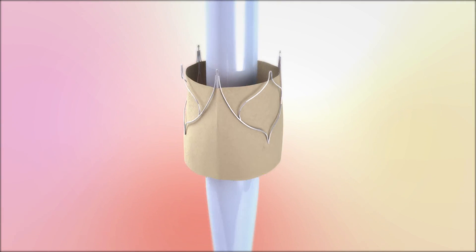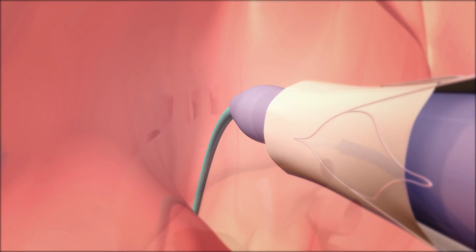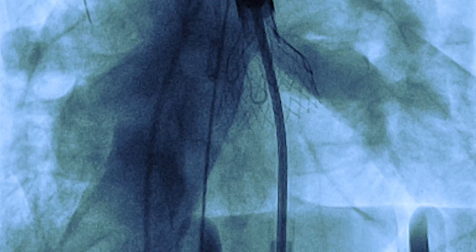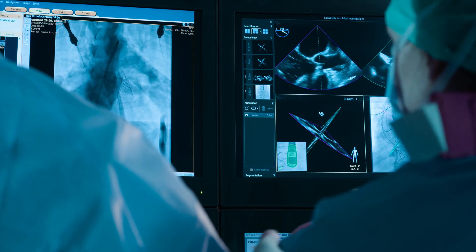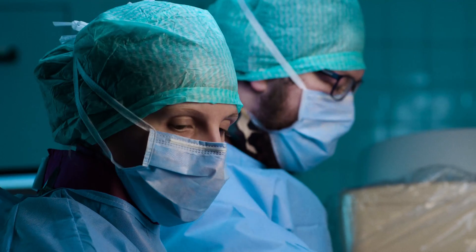The system is based on a standard heart valve which can be introduced via the groin or via a very small incision in the body. By this we are able to replace heart valves in a very fast and safe manner in many patients. Under live imaging such as fluoroscopy or echo, we are able in a very controlled manner to deliver those valves to our patients.